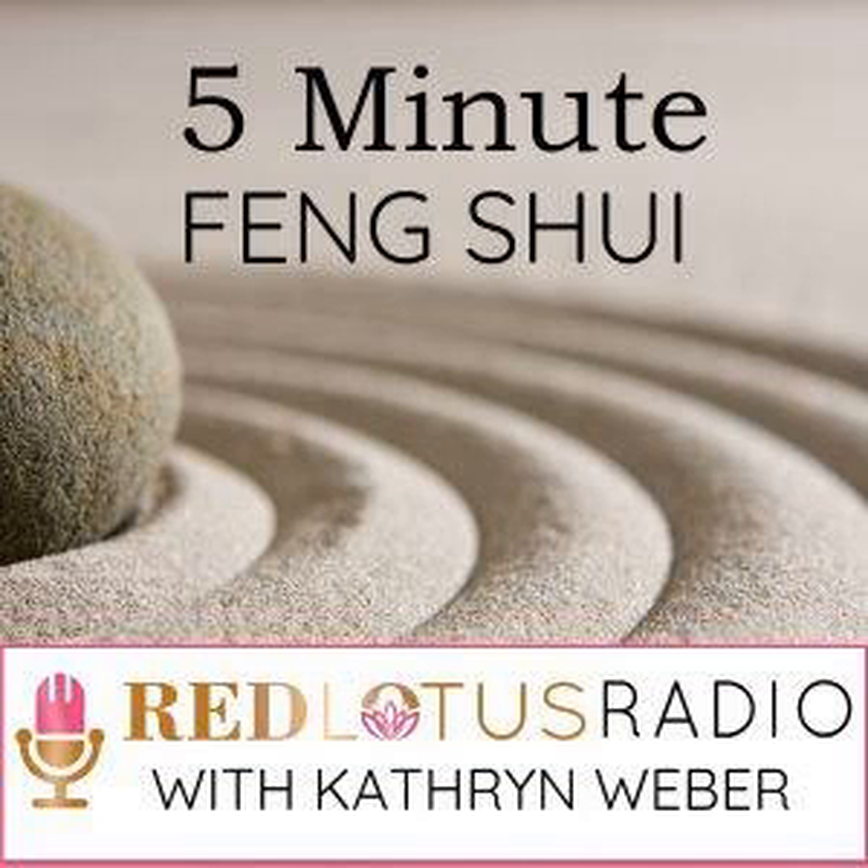I'm your host, Katie Weber, publisher of the Red Lotus Letter, Feng Shui Easing for Wealth. Each week I'll cover Feng Shui topics that can help you improve your life, share inspiring stories, and always end with three easy-to-implement Feng Shui tips that you can put to work right away, usually in about five minutes. Now let's get started on the five minutes that could change your life.